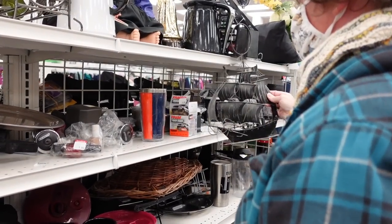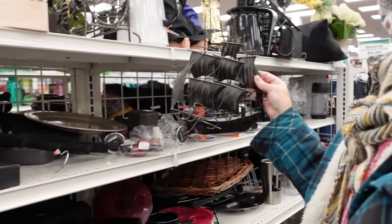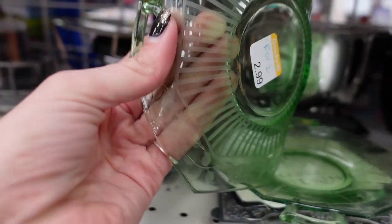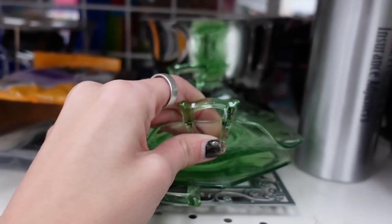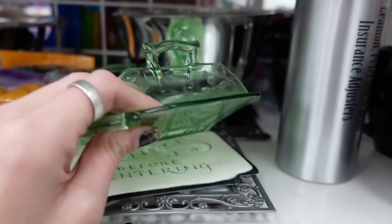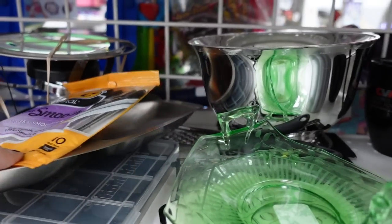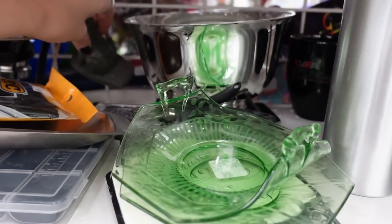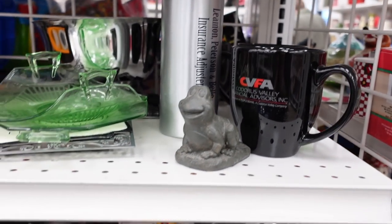Dagny found a boat too — look at that. I think hers was made in Taiwan, though. Mine's better. I found some pieces of green depression glass on the shelf. Unfortunately there is just not a very high resale value for those, so believe it or not I did leave them. I know I'm breaking a lot of hearts, but I did leave the green glass there. I considered taking the frog but left the green glass.